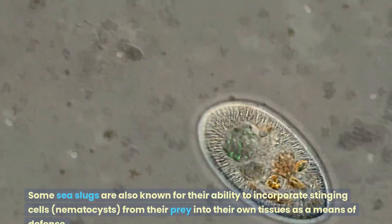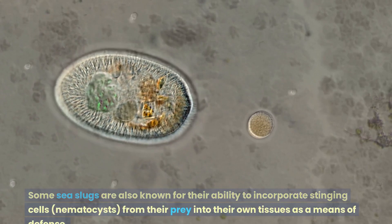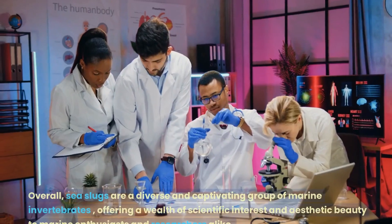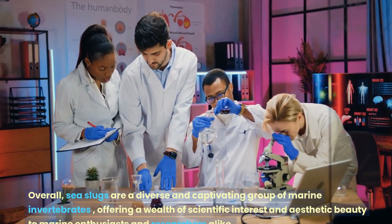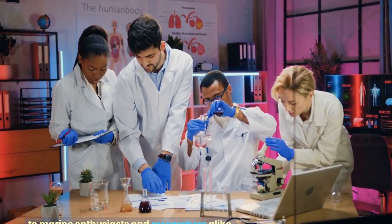Some sea slugs are also known for their ability to incorporate stinging cells, nematocysts, from their prey into their own tissues as a means of defense. Overall, sea slugs are a diverse and captivating group of marine invertebrates, offering a wealth of scientific interest and aesthetic beauty to marine enthusiasts and researchers alike.